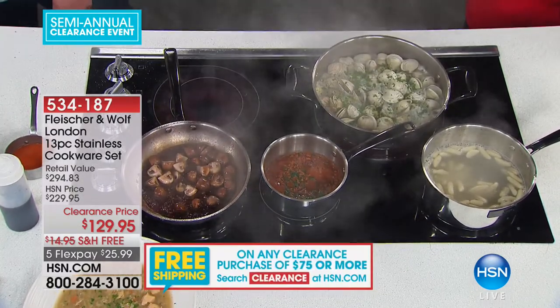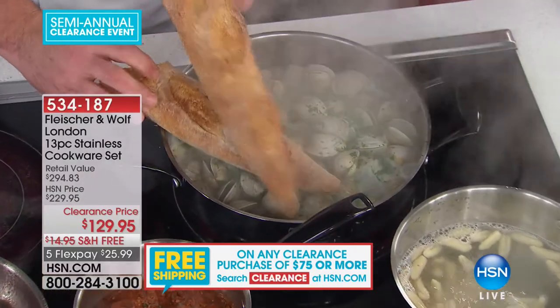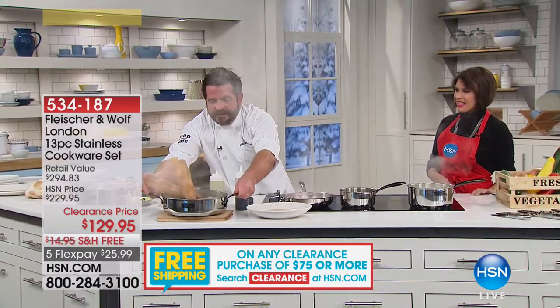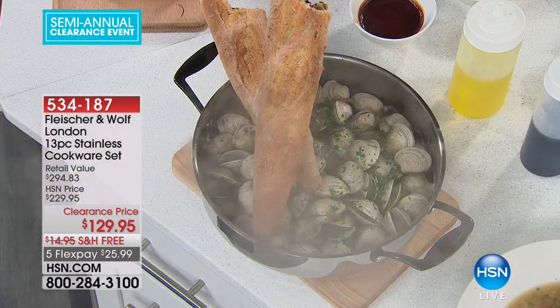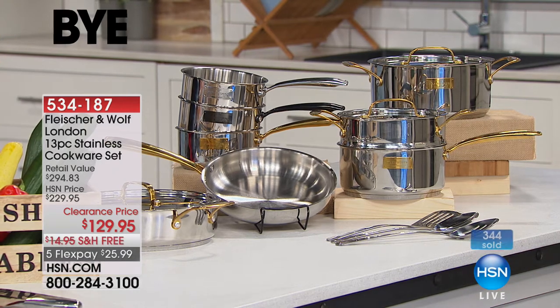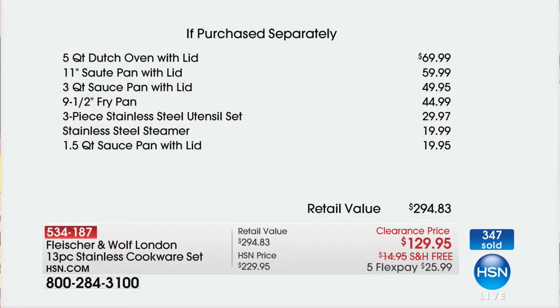Look at the size of that pan — amazing. You get that 11-inch saute pan with the lid, nice and deep, and you can take it right to the table. This is a dish I'll cook for my family — run it right out, break bread, and dunk it in that delicious sauce. This is a 13-piece set. The gold is very limited — only 1,000 of everything total. Everything you need to replace those old pots and pans, at $129.95.